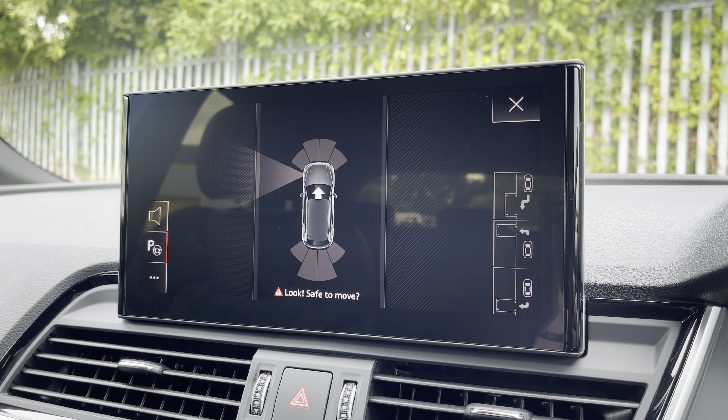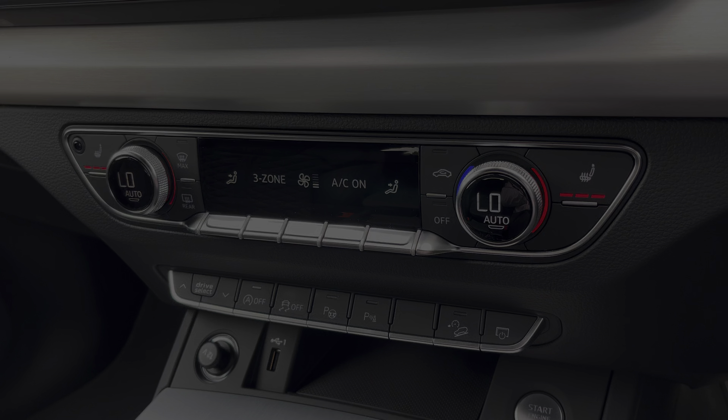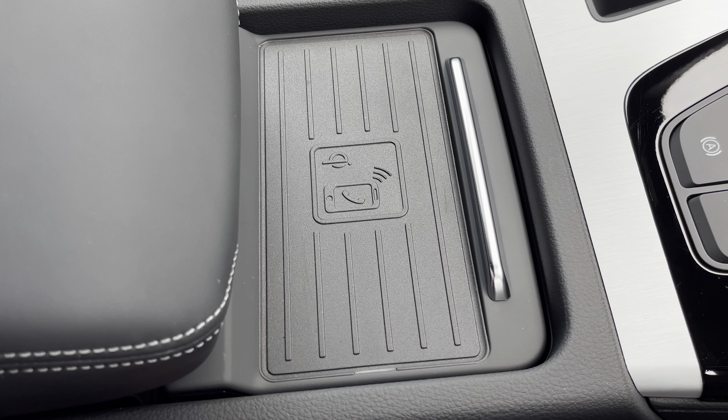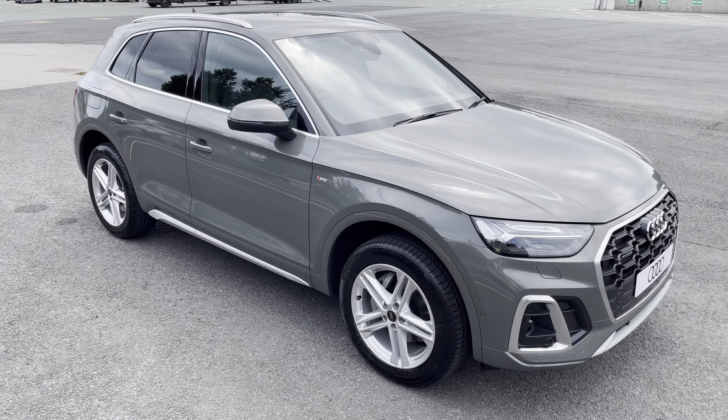Lower down you'll find the display for the three-zone electronic climate control with plenty of adjustment to your preference, while there are heated front seats for added comfort on those cold winter mornings. There's also the optional phone box with wireless charging, allowing you to charge your mobile device while on the go.